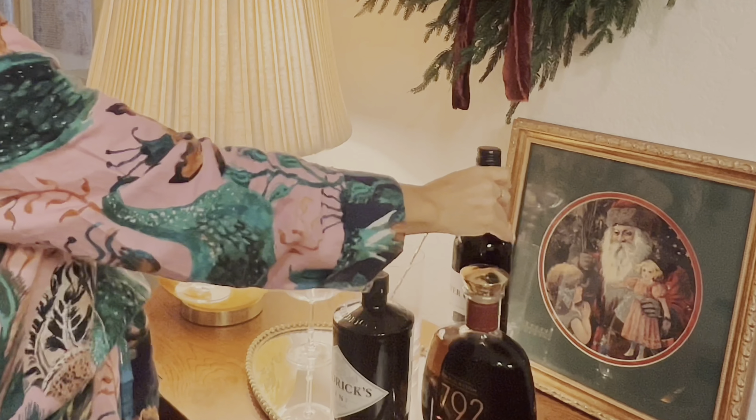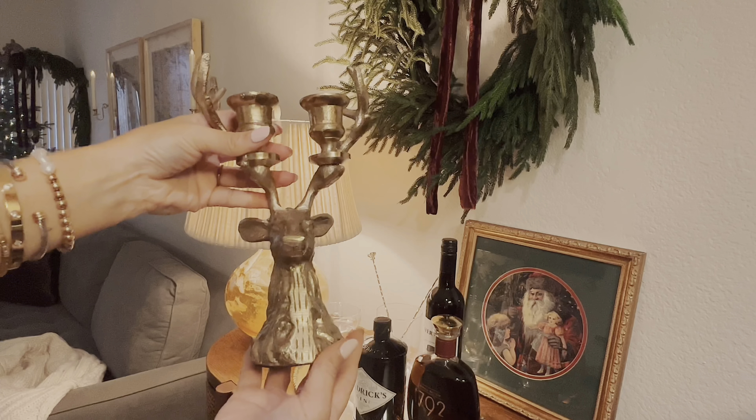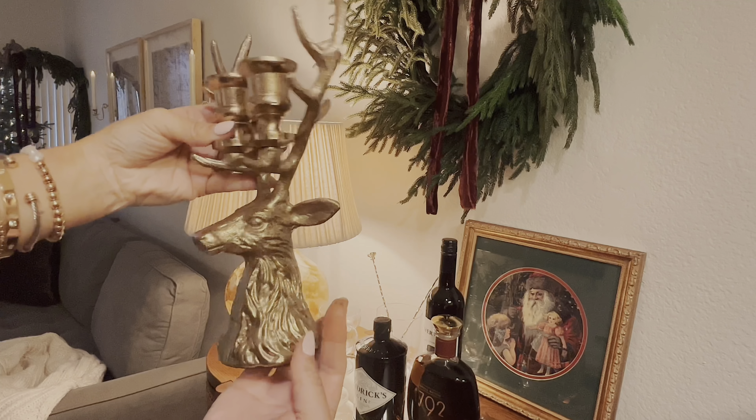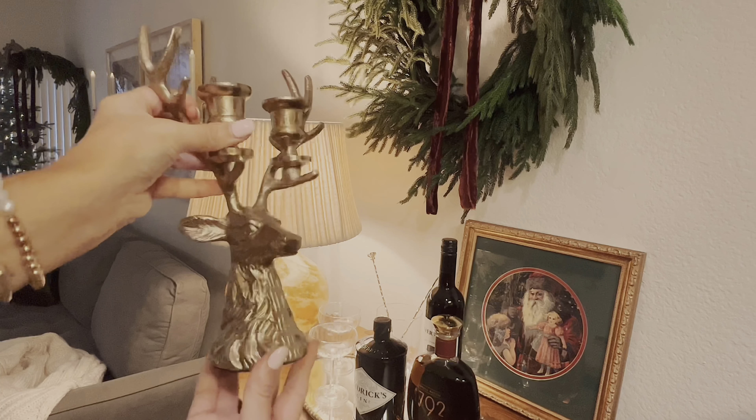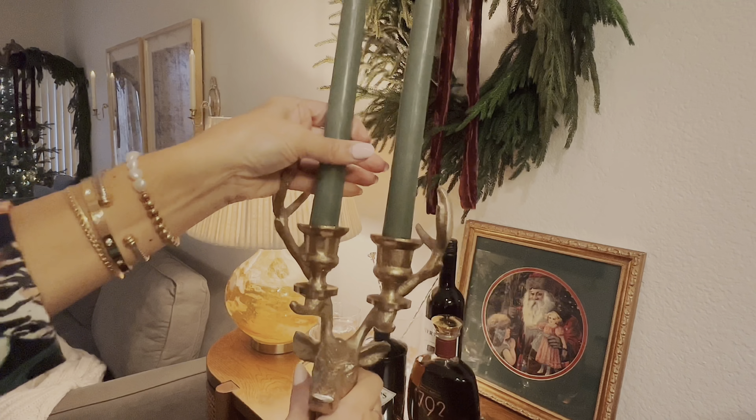Ya sé, chicas, que Navidad prácticamente ya está aquí, pero de todas maneras no quise dejar de subir este video para compartir cómo estuve decorando mi casa para esta Navidad. Esta primera idea decidí hacerla como un tipo bar, porque ya saben que también se nos aproxima el año nuevo. Por lo tanto, hay que celebrar con una copa de champán, un vino tinto, o cualquier otro tipo de coctel — eso es precisamente lo que estuve haciendo aquí en esta área.